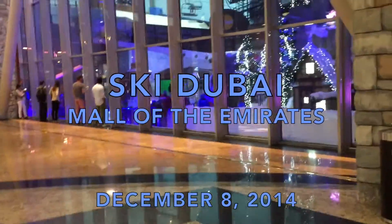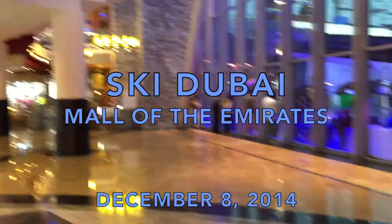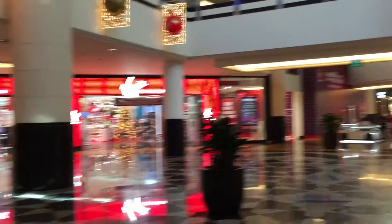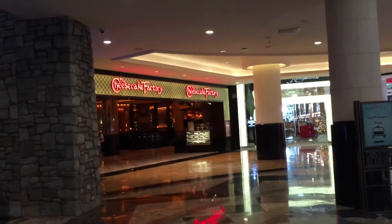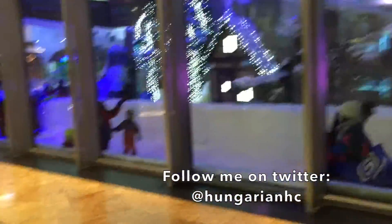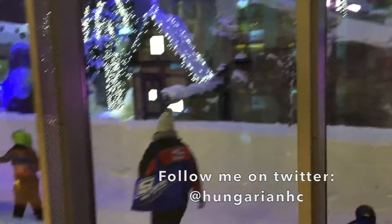We are here at Ski Dubai — and by Ski Dubai I mean a shopping mall, because as you can see this is a shopping mall. Virgin Store, Cheesecake Factory, and here through the glass we have a winter wonderland.